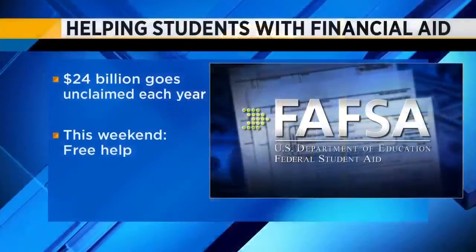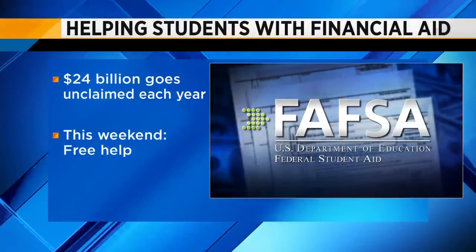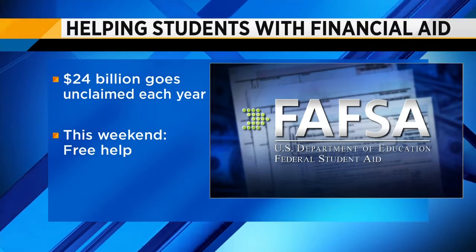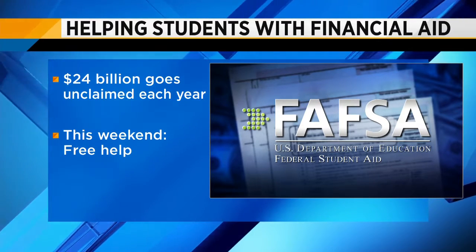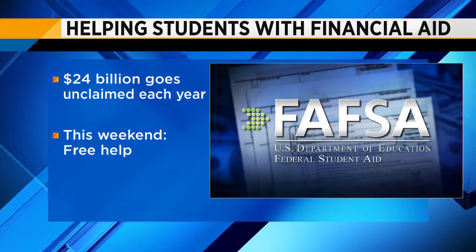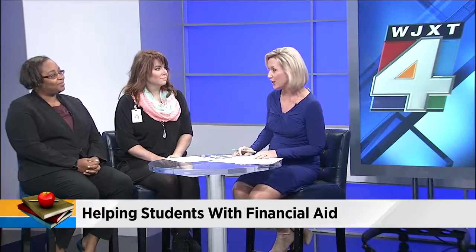It is the Free Application for Federal Student Aid, or it's called the FAFSA. So this weekend, you can get free help completing this form and get any questions answered. Joining me this morning is Catherine Beckadale with Duval County Public Schools and Terry Hollingshead with FSCJ.